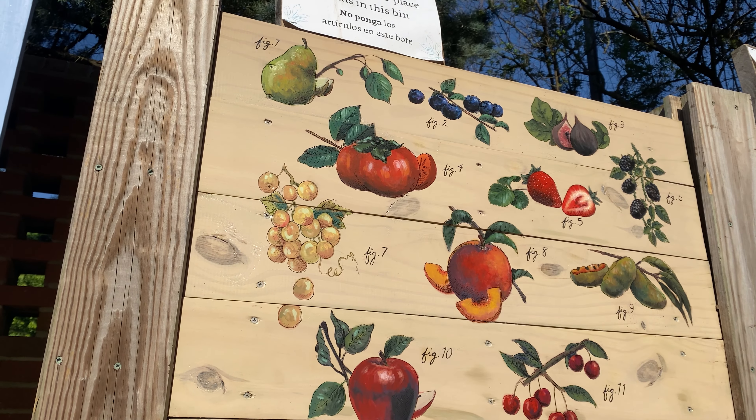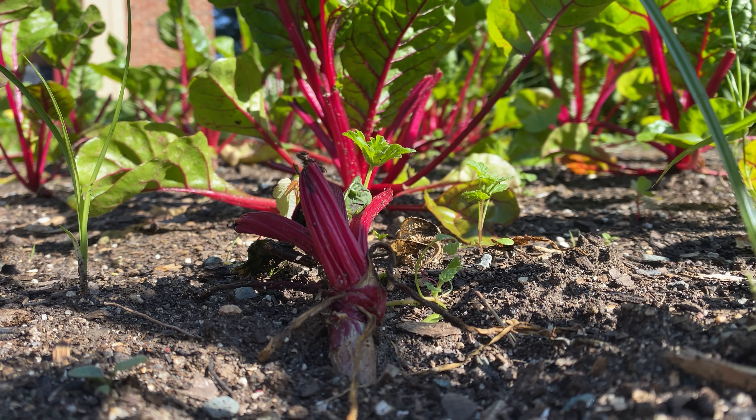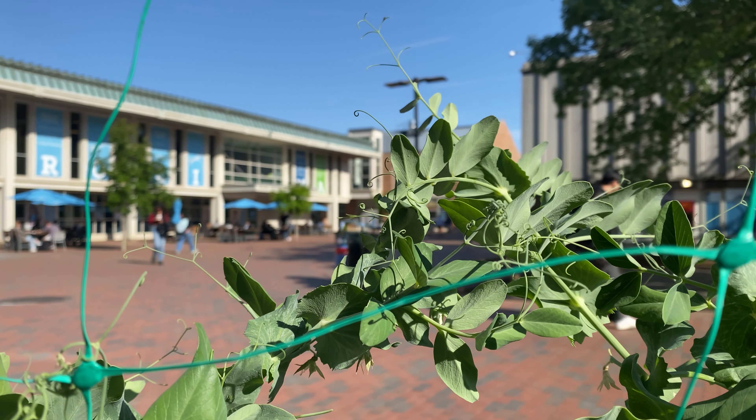which we're at right now. And then we have 10 satellite gardens that are spread all throughout UNC's campus. They're located in front of the library, in front of the dining halls, in front of dorms.